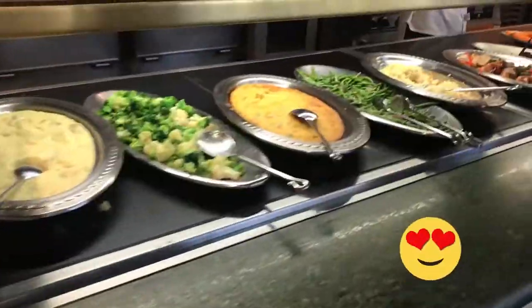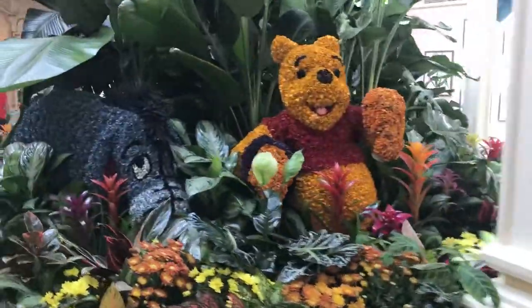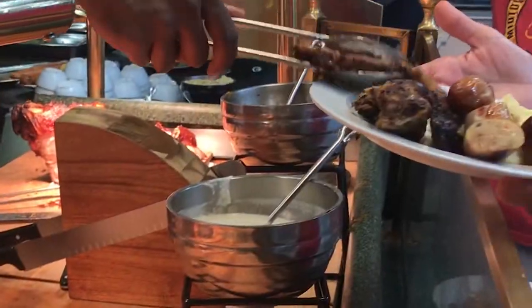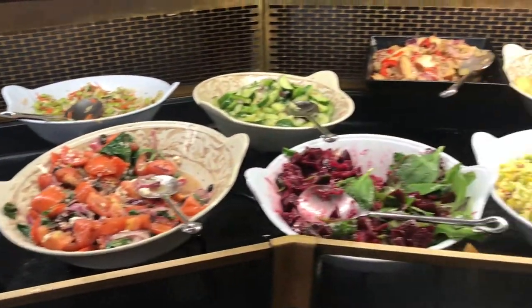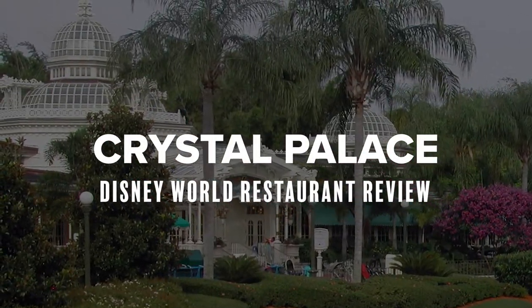Hey there, healthy Disney crew, welcome to today's video. My name is Dani and I'll be sharing with you two tips for portion control at a Disney buffet and the different food options at Walt Disney World's Crystal Palace Buffet in Magic Kingdom.